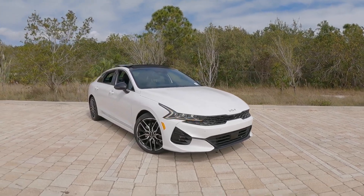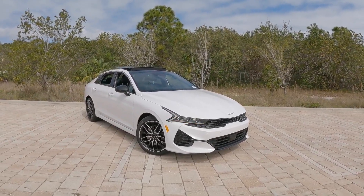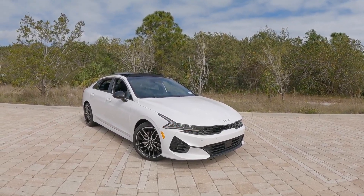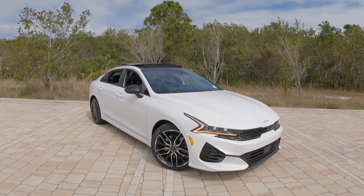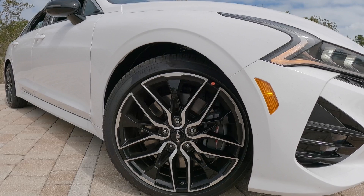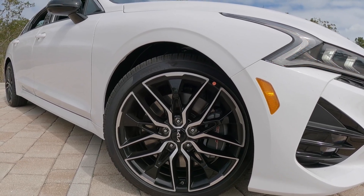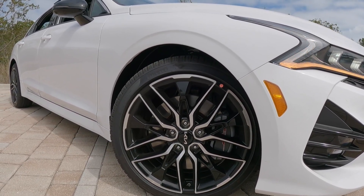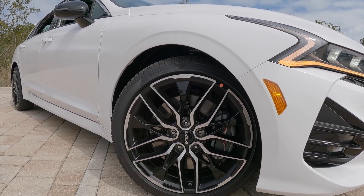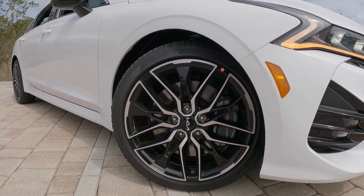Looking at the side profile, this has a 112.2-inch wheelbase with an overall length of 193.1 inches. Kia got the proportions right in the mid-size sedan segment. Looking at the tires and wheels, I think this is the best rim design you can get on the K5. The GT has exclusive brake calipers and very large rotors. These are 245/40 tires wrapped on 19-inch rims.